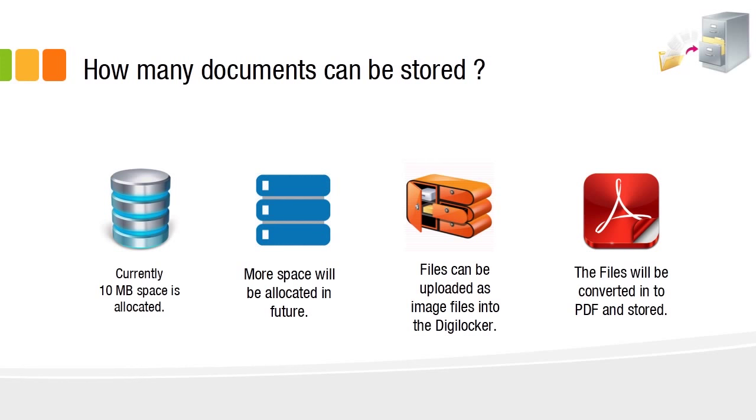Currently, 10 MB of space has been allocated by the government to every Digital Locker, and more space is expected to be allocated in future based on usage. Any document uploaded as an image file will be automatically converted into PDF and stored in the Digital Locker, so a standard PDF format is followed by all requesting and issuing departments.